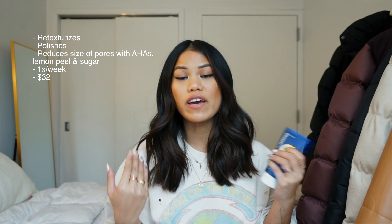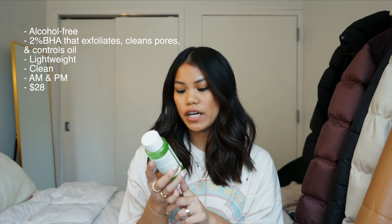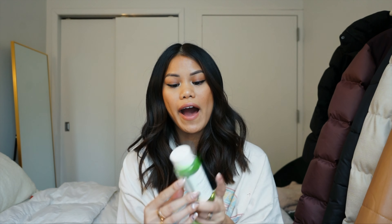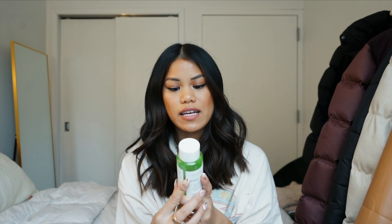Additionally, I do like to exfoliate with an actual exfoliant. I've been loving the Ole Henriksen Lemonade Smoothing Scrub — it's pretty new. Every time I use it, my skin feels super baby soft in the morning. I can feel my face glowy and soft, and I feel like all the products I used the night before really penetrated into my skin. It exfoliates with AHAs and lemon peel extract. I use it for 60 seconds once a week.